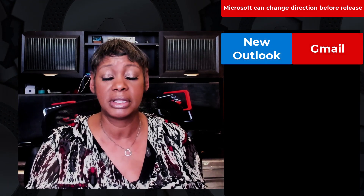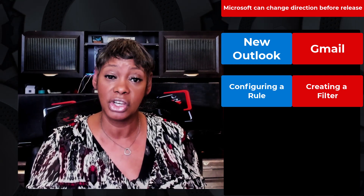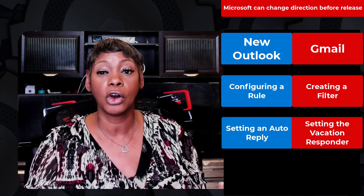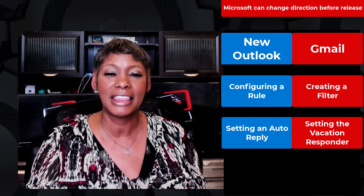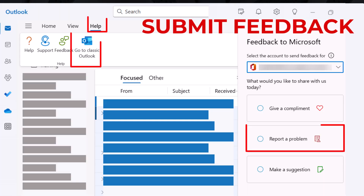Here are several examples they provided: configuring a rule in New Outlook versus creating a filter in Gmail, and setting auto-reply in New Outlook versus setting the vacation responder in Gmail. They are actively reviewing the feedback, so stay tuned. Delayed IMAP issues have also been reported and Microsoft is aware of them. They have advised users experiencing delays of several minutes to provide in-app feedback, which helps them identify and resolve these issues properly.